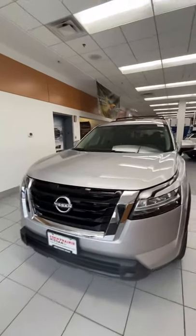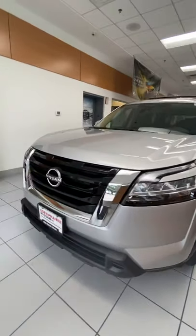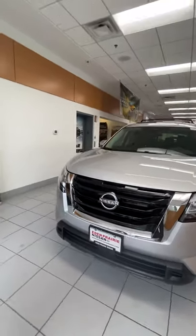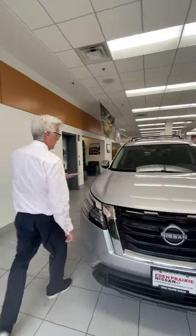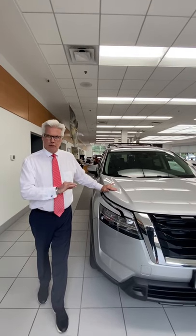Also, if you look up front, you'll notice that they do have LED headlights, and there are available LED fog lights as well. Underneath the hood, they have a six-cylinder motor with 284 horsepower and 259 pound-feet of torque. This year they have also moved to a brand-new nine-speed transmission, which is going to give you ample power for any use you need.